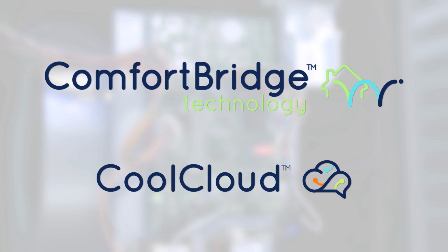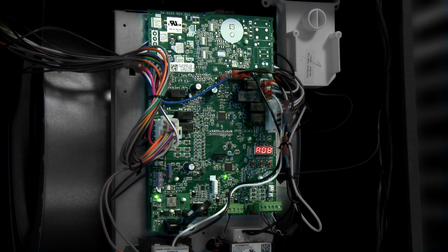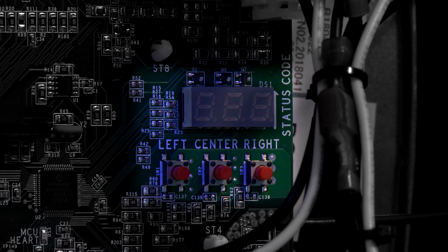We've discussed the ComfortBridge technology and the CoolCloud app. Now let's take a quick look at the control board located on the air handler or gas furnace. The same circuit board is used with two-stage products as is used with the modulating gas furnace — the only difference is an unpopulated section at the top of the control board. Moving towards the bottom of the circuit board, you'll find three seven-segment displays that provide information about the system. These displays and push buttons can be used for programming if a contractor decides not to use the CoolCloud app.